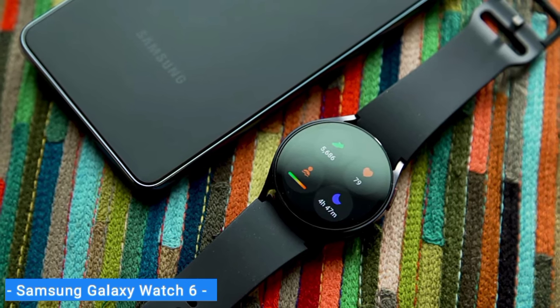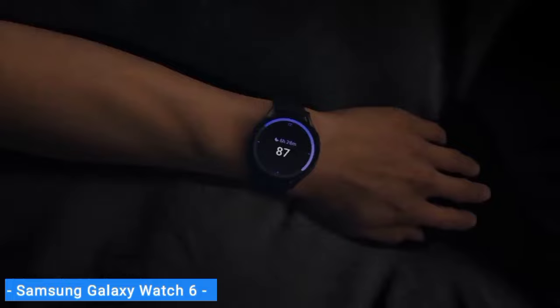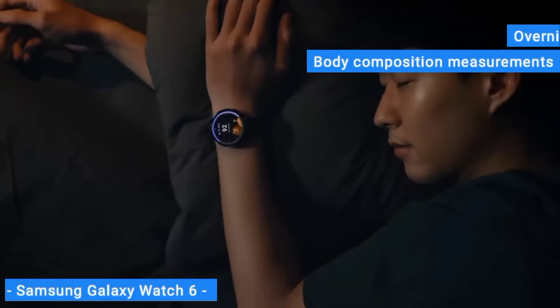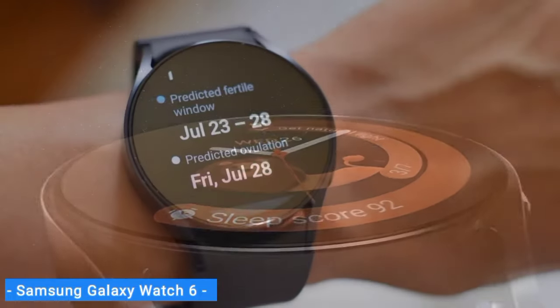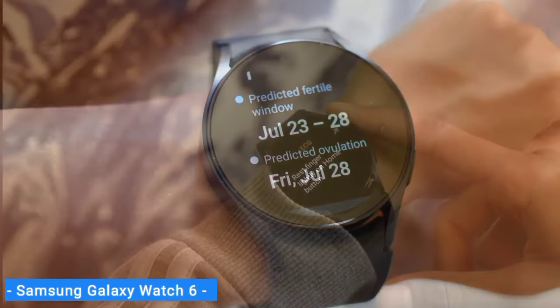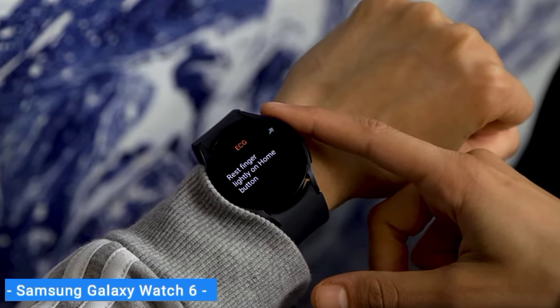On the wellness front, the Galaxy Watch 6 offers a few features not available on the Apple Watch or Pixel Watch, including overnight snore tracking and body composition measurements. The standard Galaxy Watch 6 features a touch bezel for quick scrolling, an aluminum case, and a water-friendly sport band. If you want a physical rotating bezel for even quicker, more precise scrolling, you'll have to look at the pricier Galaxy Watch 6 Classic.